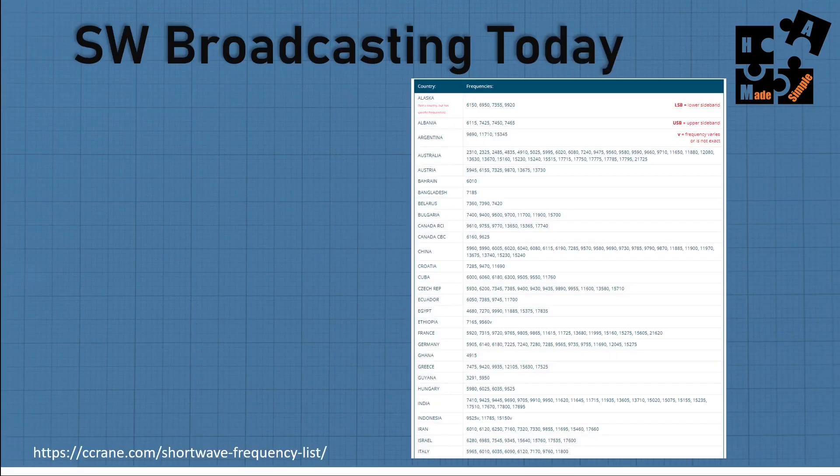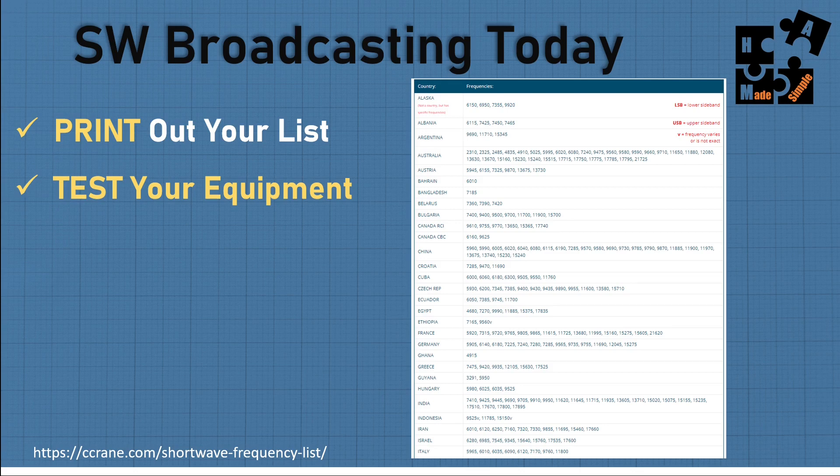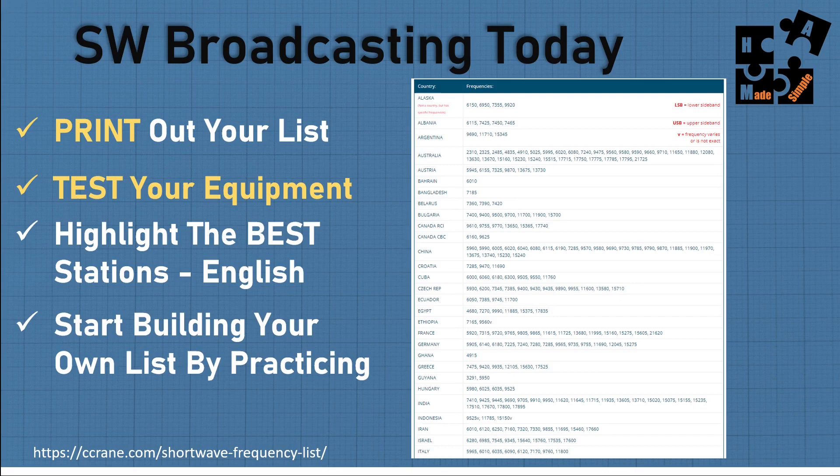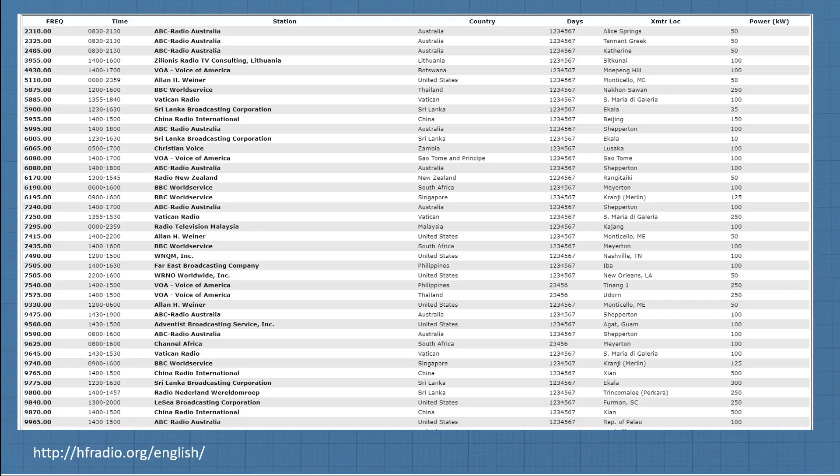The few stations that are out there, identify them now, write them down, and program them into your radio. A typical list from a shortwave company like Crane doesn't tell you when they're broadcasting, whether they speak English, or who's behind it. So as you build your list, print it out — old school on paper — so you can test your equipment. Be proactive, not reactive. Know what works under your conditions, in your location, with your particular equipment.